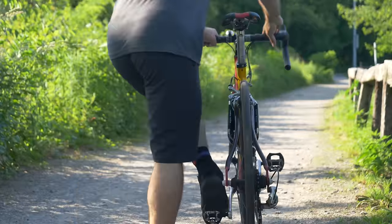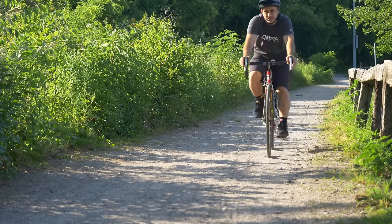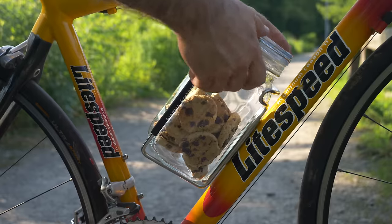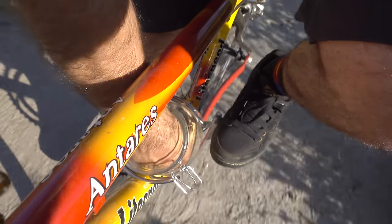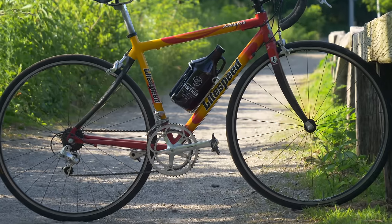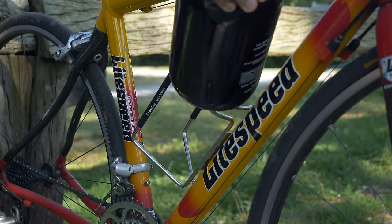Lest you think these rubber grips will protect your glass beer container while descending a rough gravel road, I assure you they will not. In fact, even my cranks hit this growler on every revolution. But this product is more of a novelty item reserved for pub crawls and bike festivals. It's well made, looks nice, and is probably capable of clearing the cranks on a slightly larger bike. The Growler Grabber is hilarious and fun as long as you understand what it is and isn't designed for.